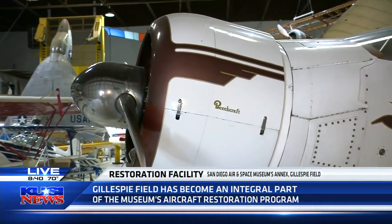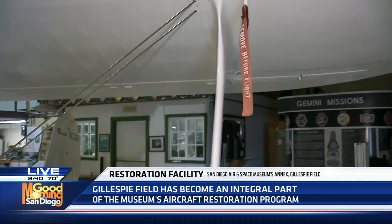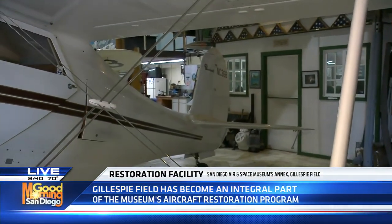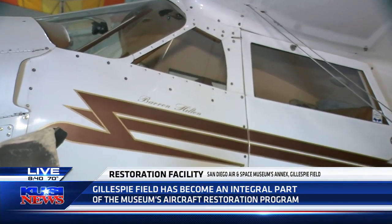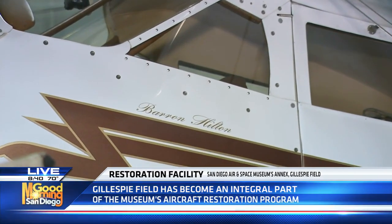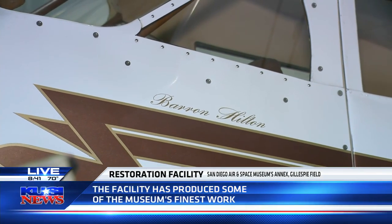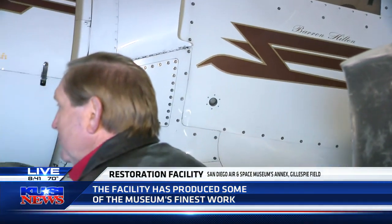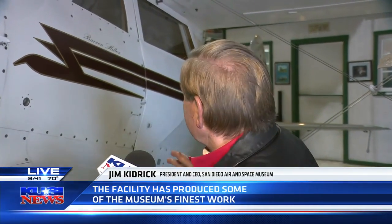Well, this is Baron Hilton's personal Staggerwing, a Beechcraft airplane built back in 1943, and he wanted it to be in San Diego. I was sitting with him in his office — he was a heavy cigar smoker, so I thought I was smoking a cigar when I was with him — but just a great human being, certainly a part of Chargers history for us in San Diego. It was just the two of us sitting in his office, and he turns to me — we had inducted him into our International Air and Space Hall of Fame — and he said, 'Jim, can you think of any reason why I shouldn't give you my Staggerwing when I pass away?' That day I flunked the test because I told him, 'Baird, I can't think of any reason you shouldn't give it to us,' and here it is. His name's on it.